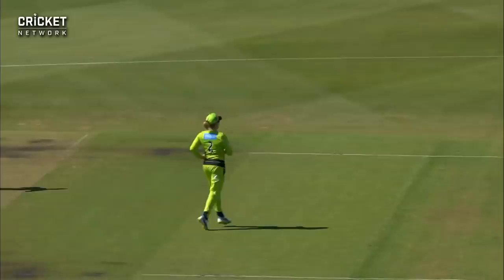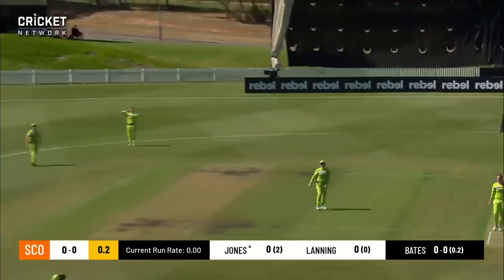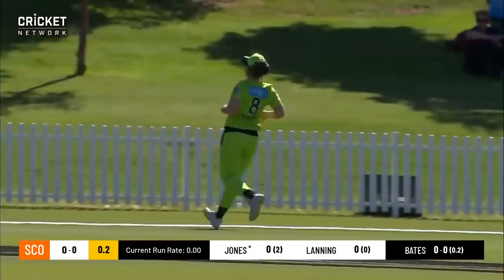First ball's on the money. Use the feet, lofts it beautifully over the top of mid-off. Chase on here, but they'll pull up. And that was the signature of her play yesterday as well, once she just started to find her touch.